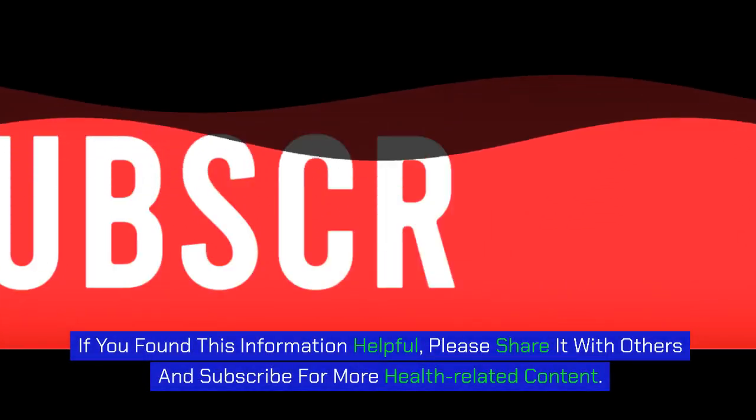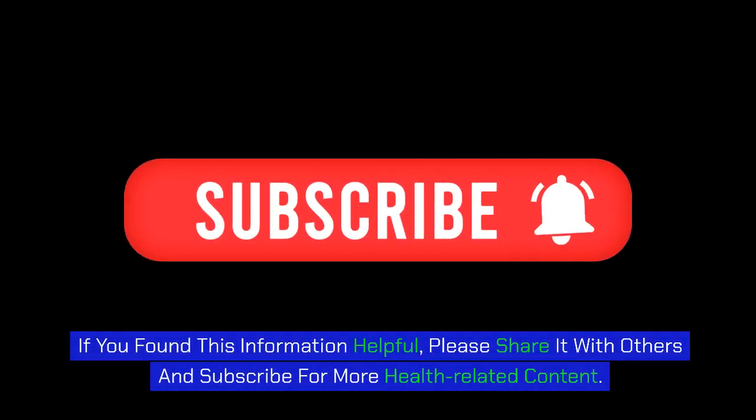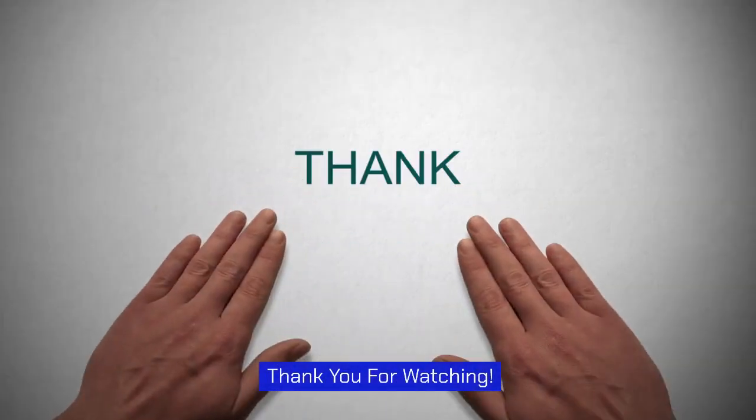If you found this information helpful, please share it with others and subscribe for more health-related content. Thank you for watching.